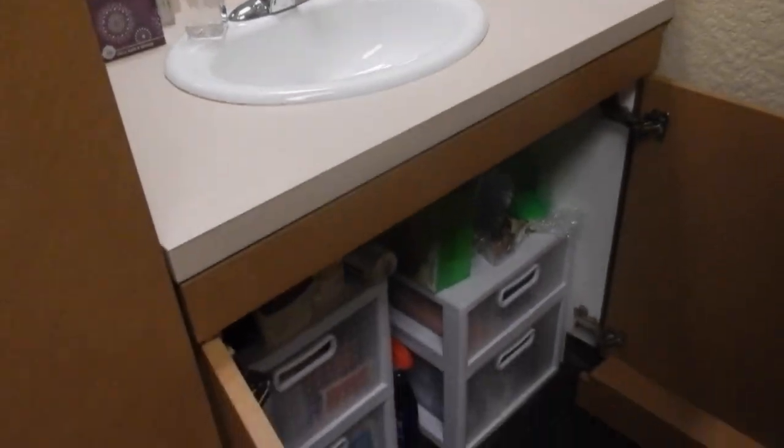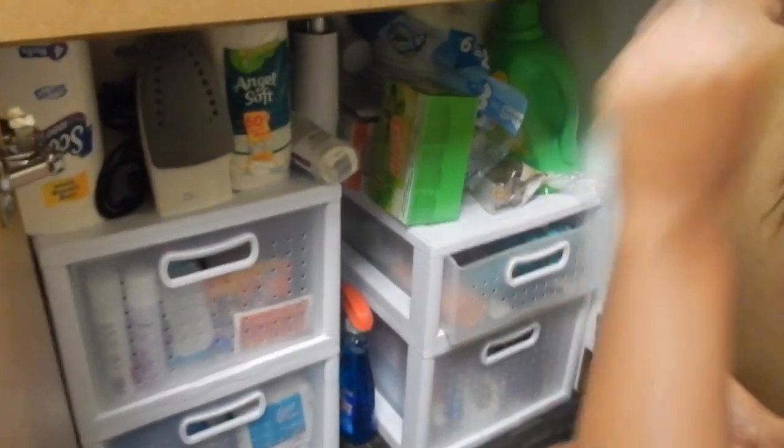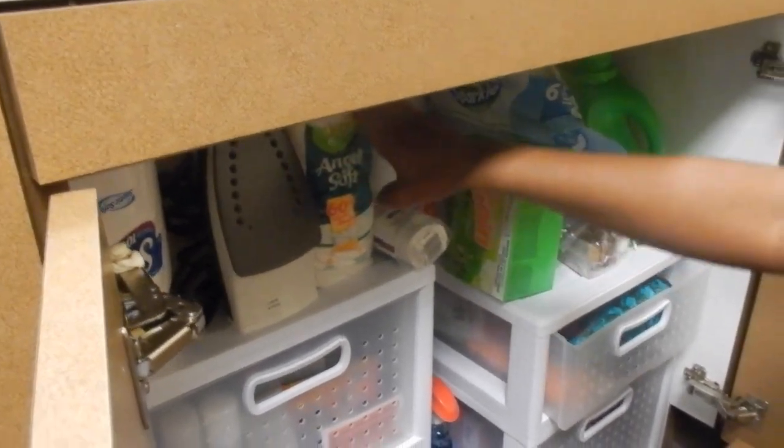Then we come down here — it opens up and we have hair supplies, keep that hair laid, cleaning supplies for our clothes, trash bags, paper towels, tissue, and feminine products.